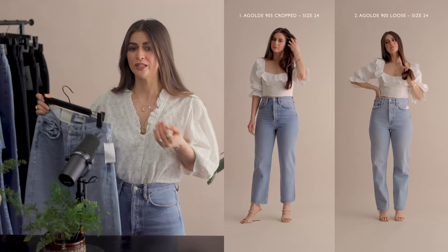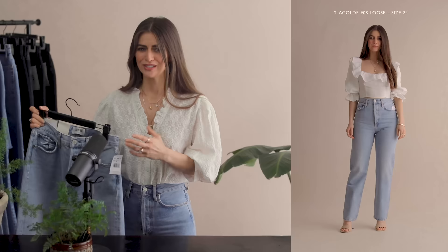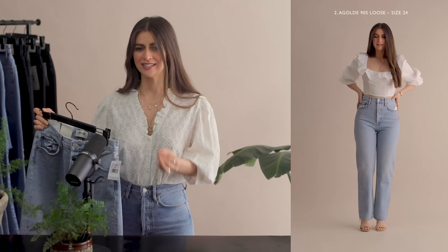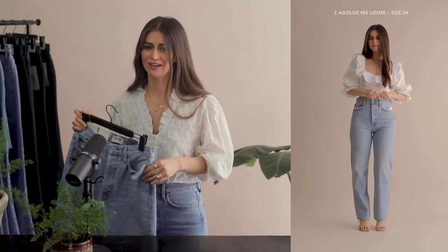Now let me compare it to the standard length. This is the Agoldie 90s Mid-Rise Loose Fit in Snapshot — again, I'm going two sizes down from a 26 to a 24. This is that quintessential Agoldie 90s loose fit jean. It is their iconic style and my go-to. Let's try this on and see the full length.